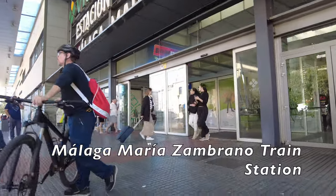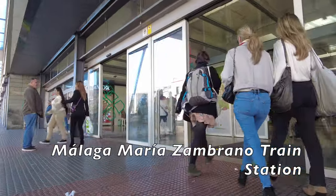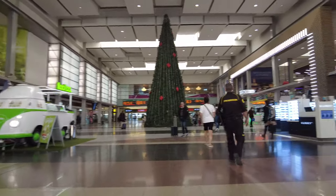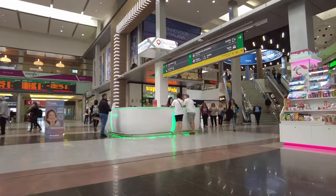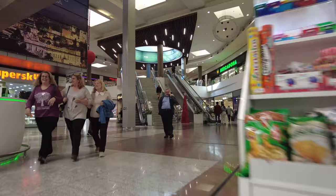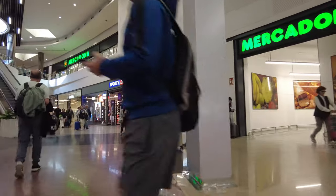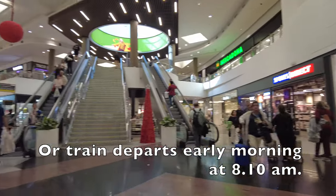We start today's journey at Malaga Maria San Brano train station. As you can see, there are quite a number of shops around this station with multiple different food cuisines to choose from. The Maria San Brano station is quite a spectacular station, and an interesting fact is it's named after a Spanish philosopher. I filmed the station the evening before departure so you can see the vast array of shops that the station here in Malaga holds.